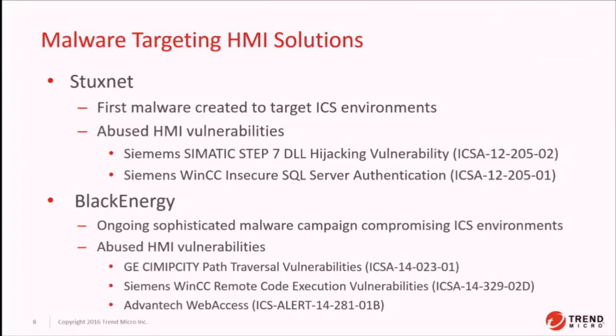Black Energy is an ongoing sophisticated malware campaign against ICS environments, and it does target HMI vulnerabilities. The GE Simplicity path traversal vulnerability — we believe it used some vulnerabilities in Siemens WinCC and the Advantech remote web access. Quite famously in the ZDI program, the GE Simplicity vulnerability is one we purchased from an anonymous researcher and disclosed to ICS-CERT, and it turned out that it was actively being used by Black Energy.